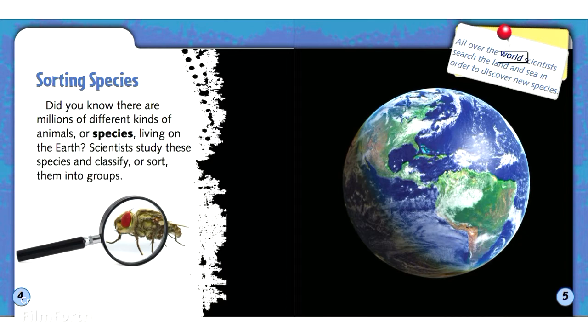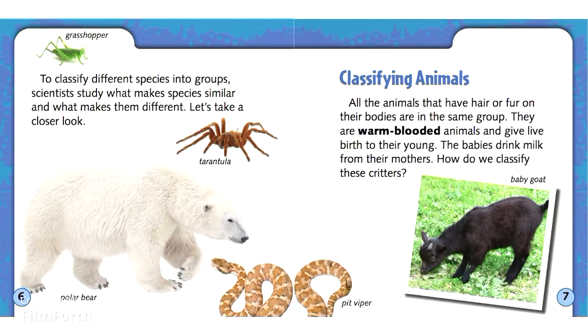All over the world, scientists search the land and sea in order to discover new species. To classify different species into groups, scientists study what makes species similar and what makes them different. Let's take a closer look.